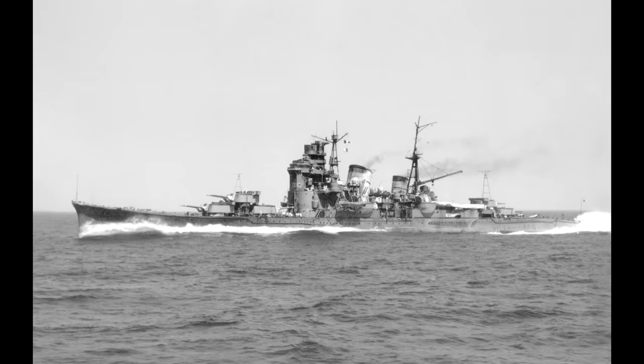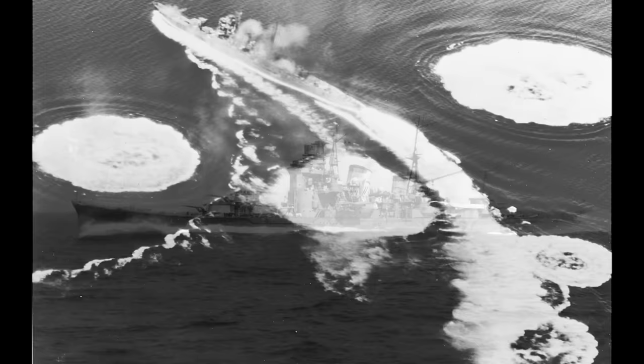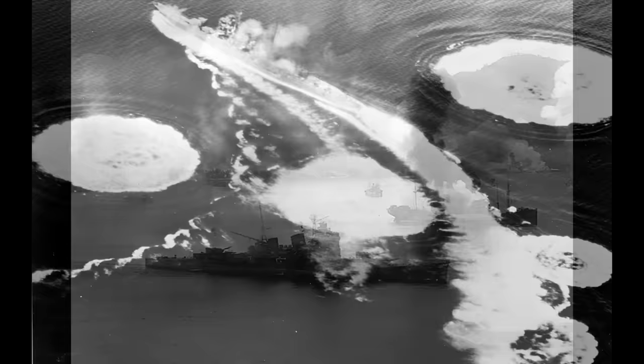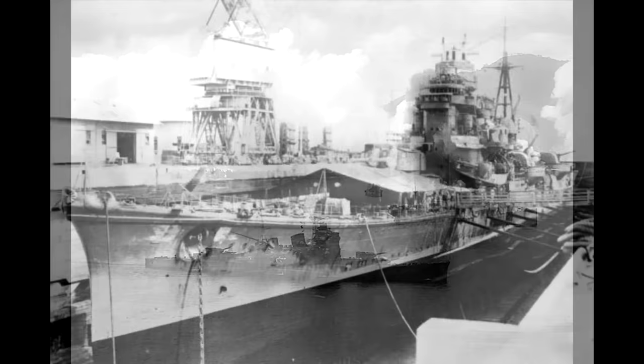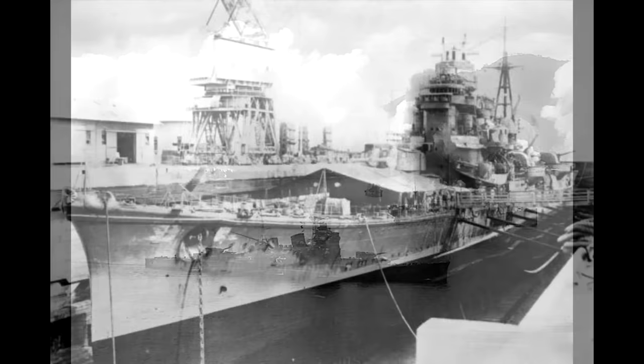Despite being older ships and being quite active on the front lines, the class had unusually long lives for Japanese cruisers. The first vessel wasn't sunk until November 1944, when Nachi was caught at anchor undergoing repairs by aircraft from the Essex-class USS Lexington. Then it would be another seven months before Haguro was stalked and destroyed by the Royal Navy's 26th Destroyer Flotilla in May 1945 while sailing in the Malacca Straits.